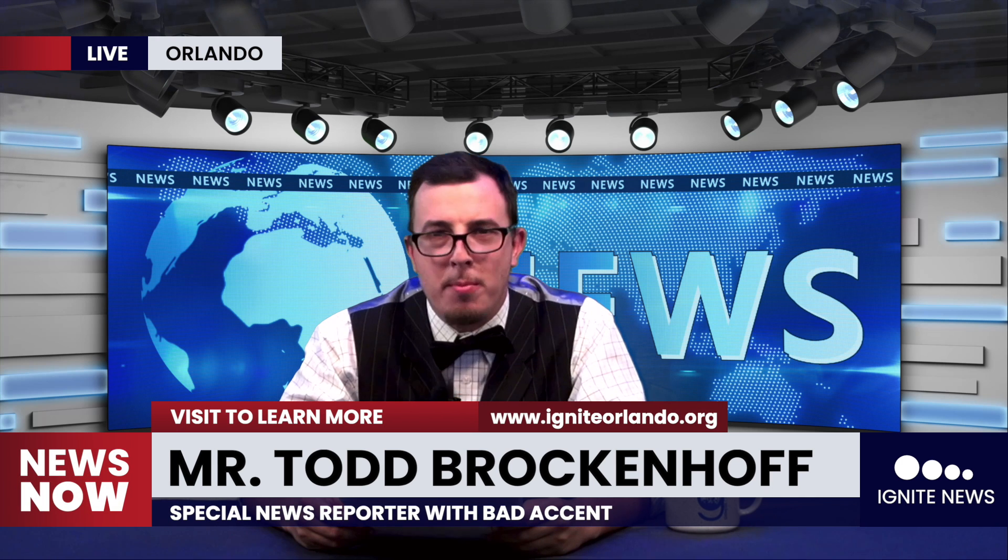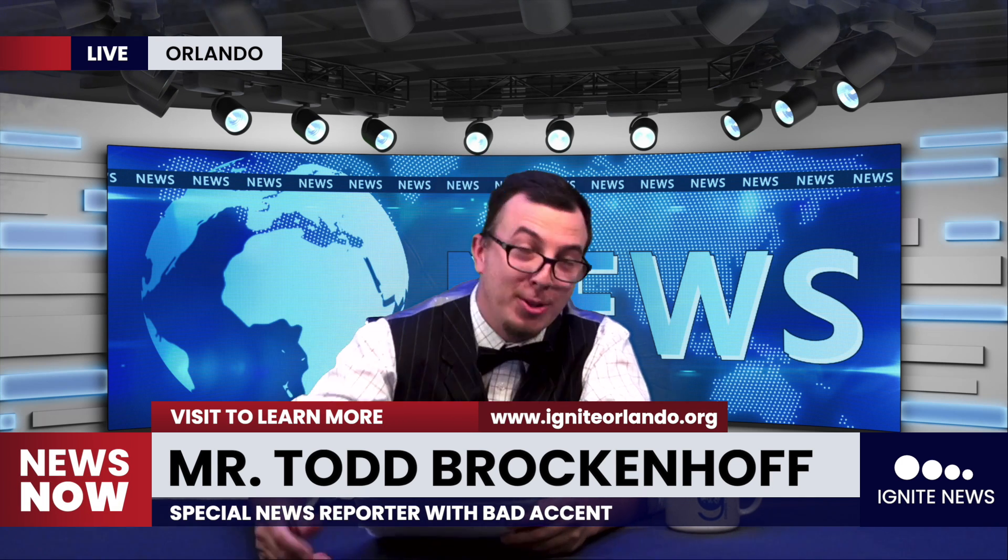Hello, and welcome to — I don't even know the name of the show anymore — show. Hi, I'm your host once again, Todd Brockenhoff, and this is your daily news report.